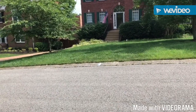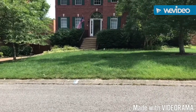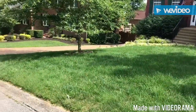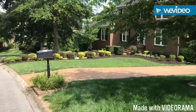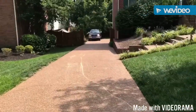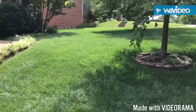Hey guys, Luke from Twin Trimmers here. It is Sunday and we only have one yard to do today. These people moved out yesterday — they moved really far, like a couple states over. We got a call saying they needed somebody to mow for them real quick — one last mow before the new people move in. Here's the front yard.